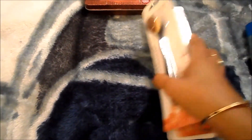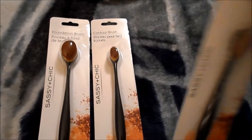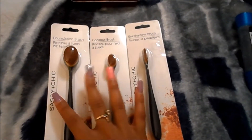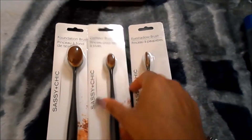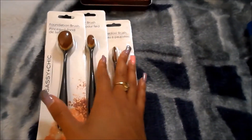To my surprise, they had new stock. So I did find the Sassy and Chic foundation brush, contour brush, and eyeshadow brush — and they're just like this. So these were the three that they had, and I picked up all three.